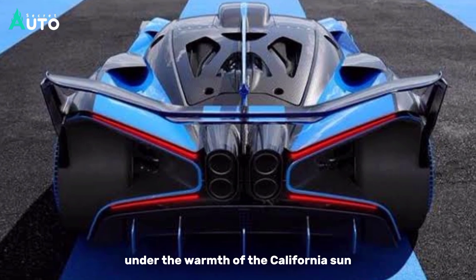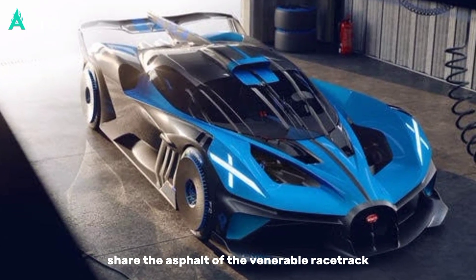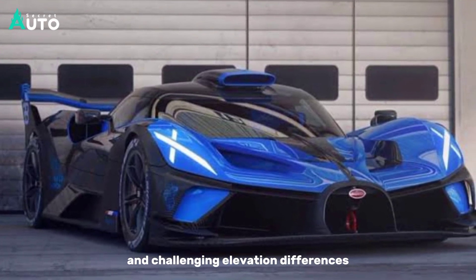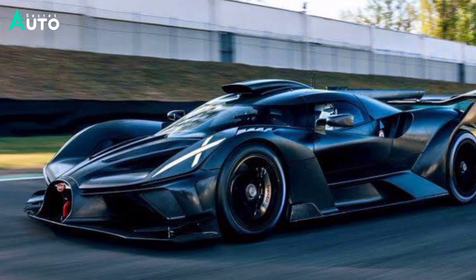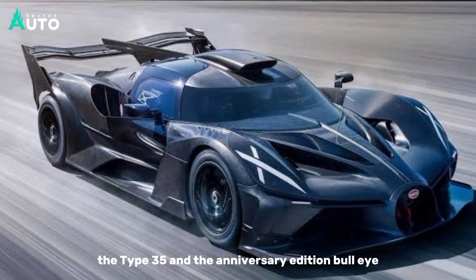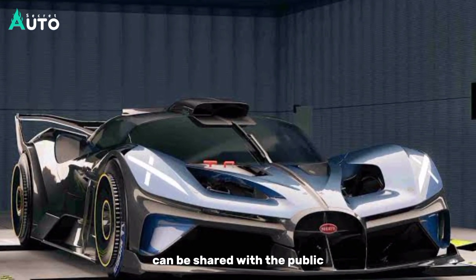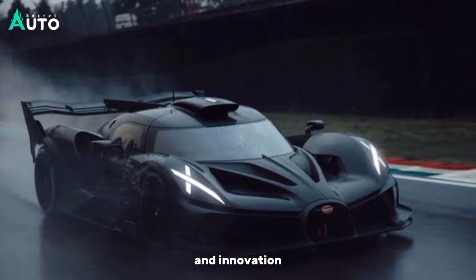Under the warmth of the California sun, these impressive vehicles share the asphalt of the venerable racetrack, mastering the world-famous corkscrew and challenging elevation differences in a spectacle of grace and dynamism. The Type 35 and the Anniversary Edition Bolide are on display together in the Bugatti garage, so that this emotional moment for the brand can be shared with the public. Both vehicles shine at this meeting of heritage and innovation.